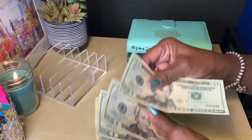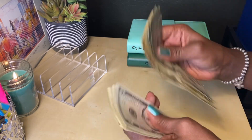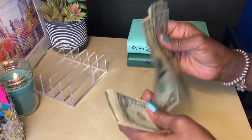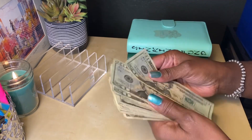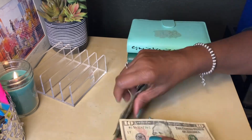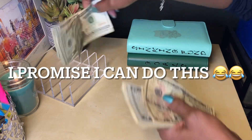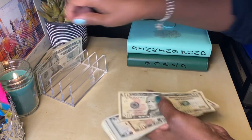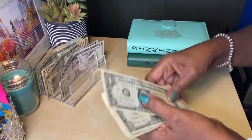So let's count the money. So $198 is what I'm going to be stuffing today. This should be fairly quick.